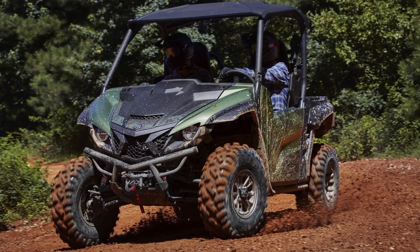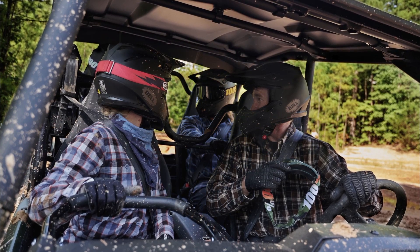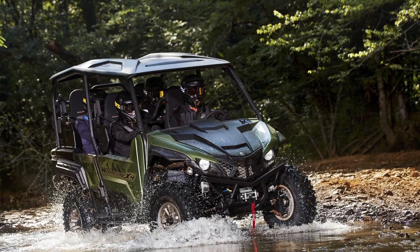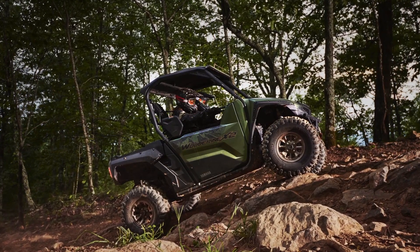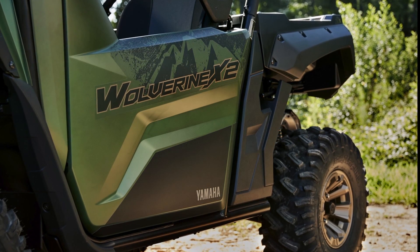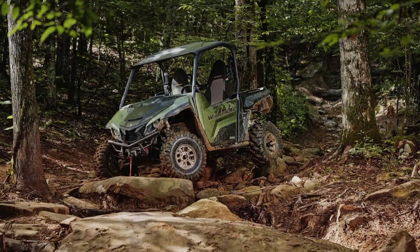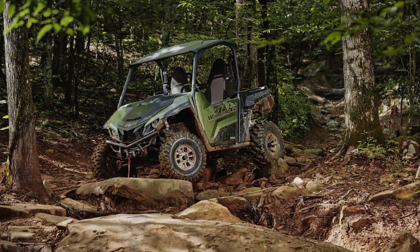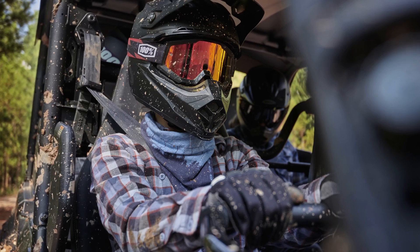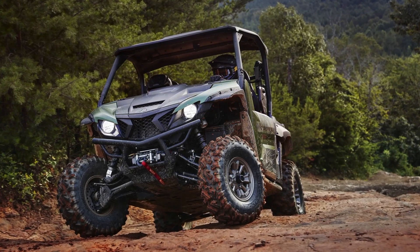Now back to some more cool news from Yamaha. For 2021, there's an update of the Wolverine X2 and X4 that are now based off the R-Max models, but with the smaller 847cc twin engine. The overall look has been updated with redesigned doors and frame to allow for better entry and egress. The focus on the driver's seat, shoulder bolsters, pedals, and increased seat adjustability, along with the new adjustable seat belt, has completely changed the interior comfort of the X2 and X4 models.